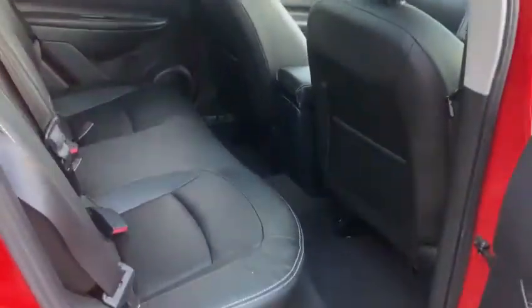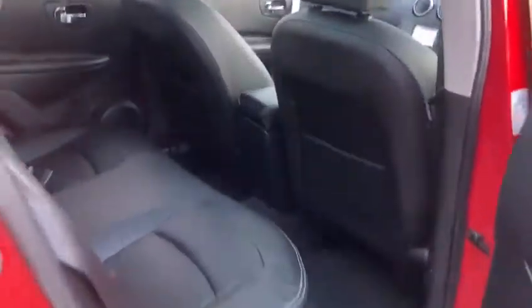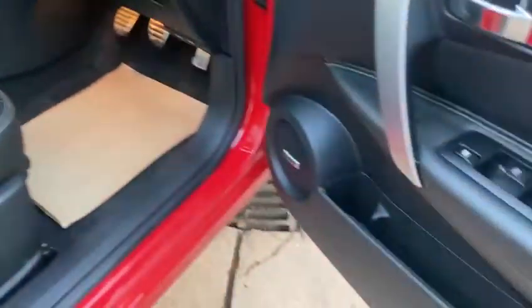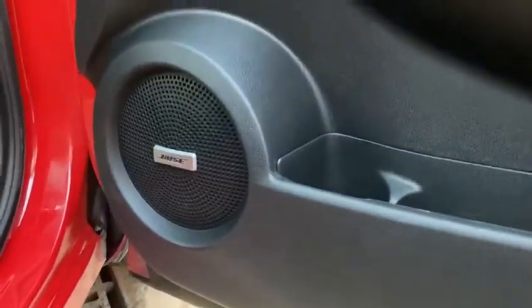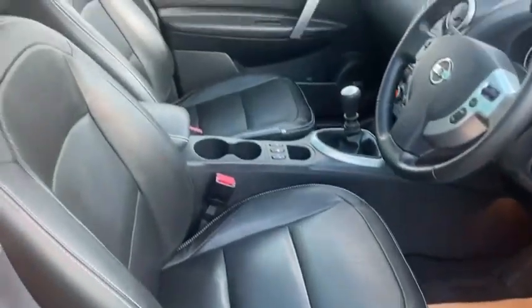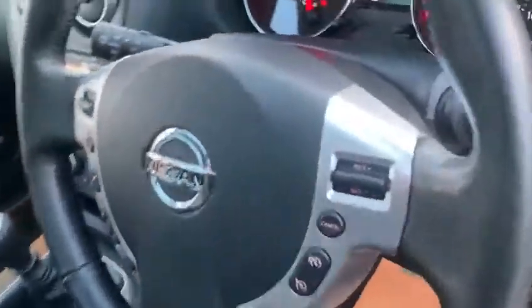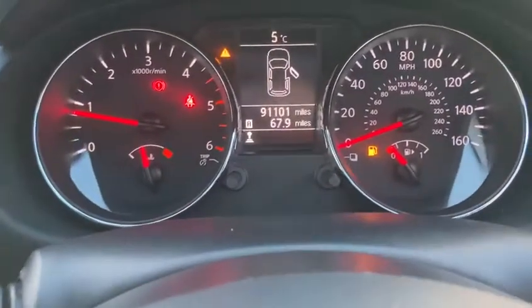It's got the full leather interior, again in really good condition, panoramic sunroof, and keyless entry. You've got your front and rear electric windows. It's also got the Bose sound system with a subwoofer in the back. Front heated seats, cruise control — the mileage shows 91,101.